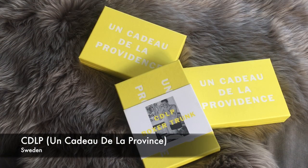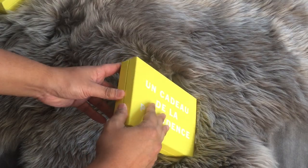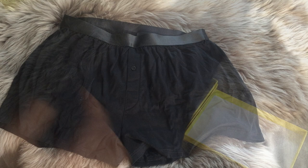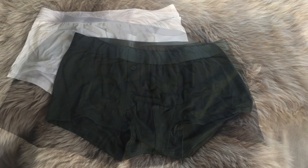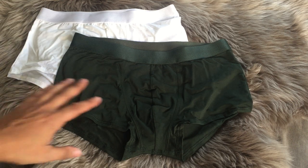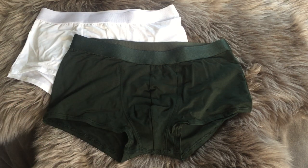CDLP is a Swedish brand and they have some pretty bright boxes which you cannot miss. The first pair is perfect, in my opinion, to sleep in or just lounge around the house. The next two pairs I got from them — the material is super naturally soft. Again, it's that Scandinavian, minimalistic, high quality vibe that I love.